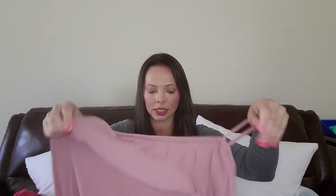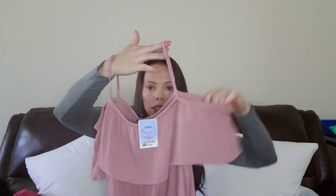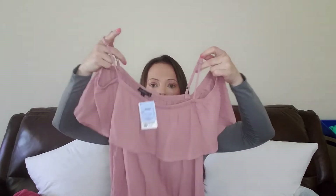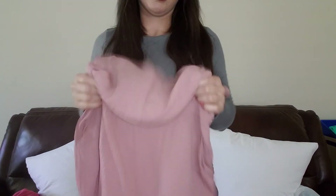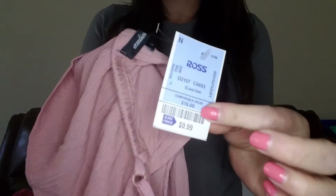The last thing I bought is this — it's another romper. I love the top because it goes like this and it's got those little arm pieces, which are really cute. I see a lot of people wearing this style right now where the little shoulder sticks out. This is a romper as well and this was $9.99.